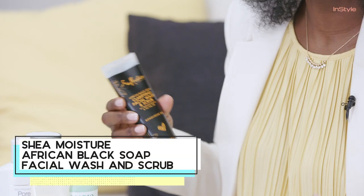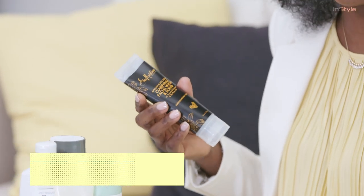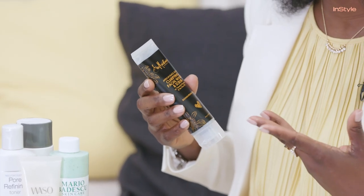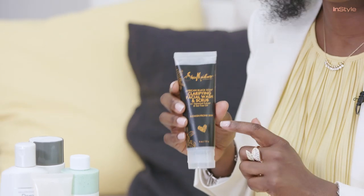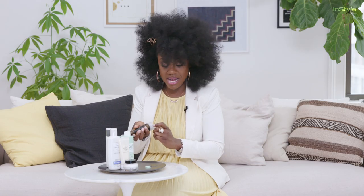Shea Moisture came along with a product that's a facial wash and scrub in one as well. People with darker skin tones tend to have oilier skin, and this is great because when you have oily skin it tends to be blemish prone. This product speaks to that, and again combines exfoliation and cleanser in one so you can skip a step.